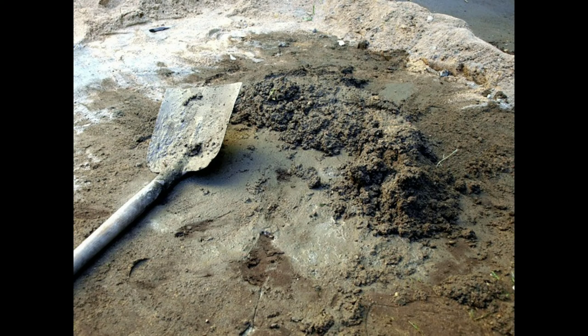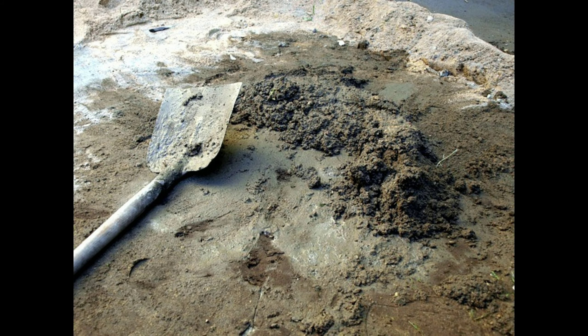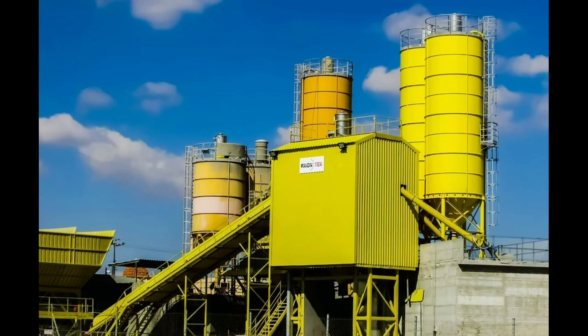After it cracks, water gets into the concrete activating the bacteria inside. The bacteria then start producing limestone to fill in the cracks naturally. The cracks are fixed in only three weeks.